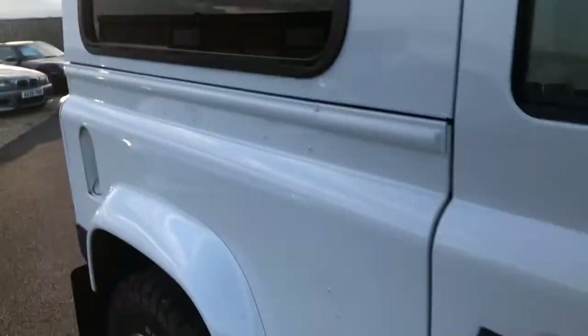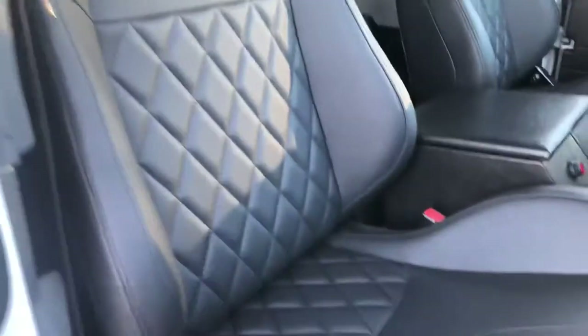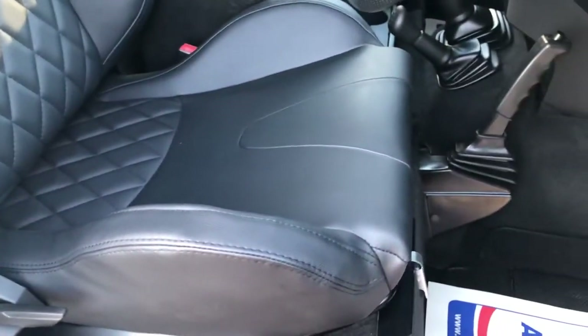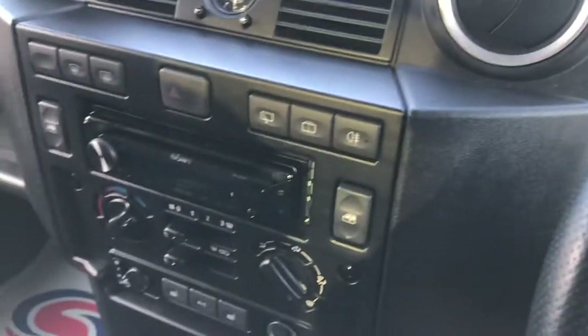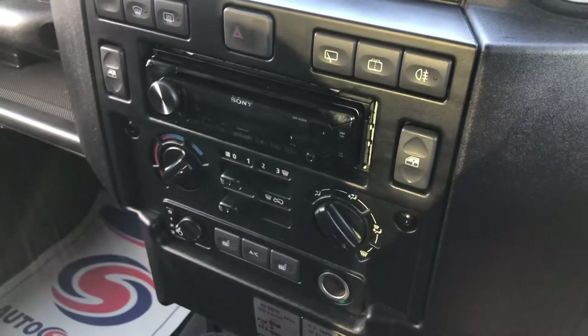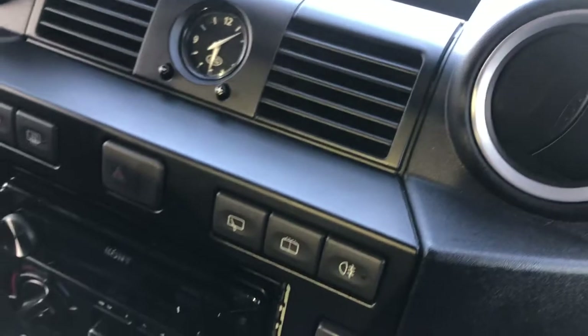Jump inside and I'll show you what's going on in the car. You can see it's got SVX style bucketed front seats — they're quilted and really comfortable. It also has a radio CD, heated front seats, and air conditioning.